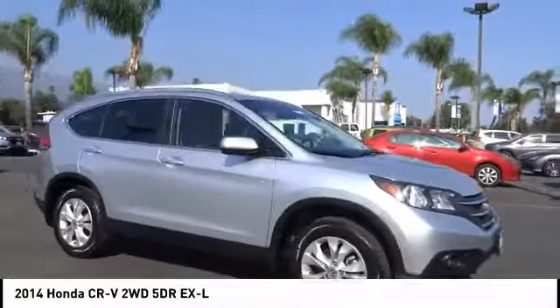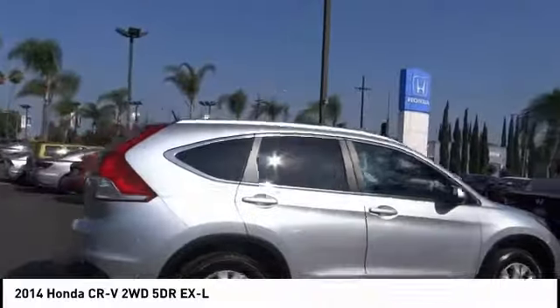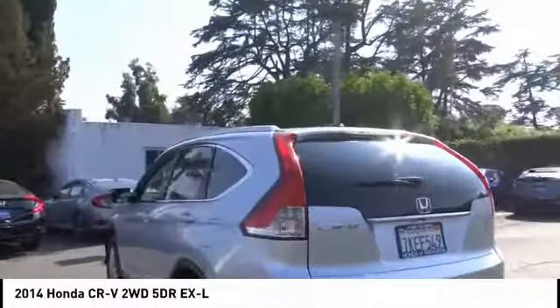You are going to love the 2014 CR-V — a top recommended vehicle because of its car-like driving manners, good value, cool technology, and comfy interior.